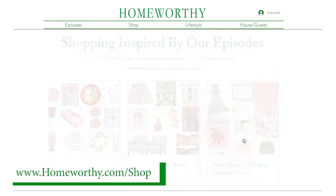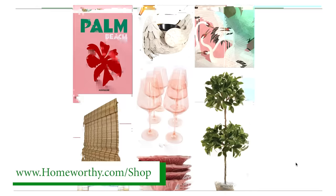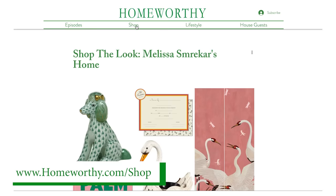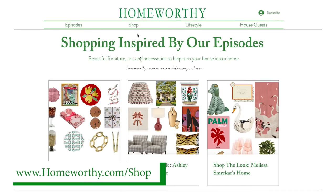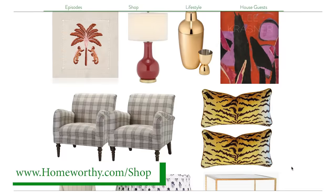Be sure to visit homeworthy.com/shop to discover amazing furniture, art, and accessories handpicked by our editors to help transform your house into a home. All of the items are inspired by the episodes you see here on this channel. Enjoy!